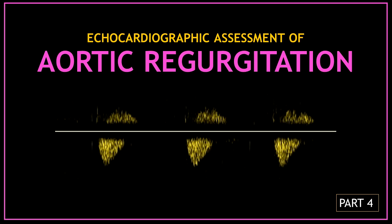Hello guys and welcome back. This is part 4 and the final video about the echocardiographic assessment of aortic regurgitation. Let's start with part 4 of the echocardiographic assessment of aortic regurgitation.